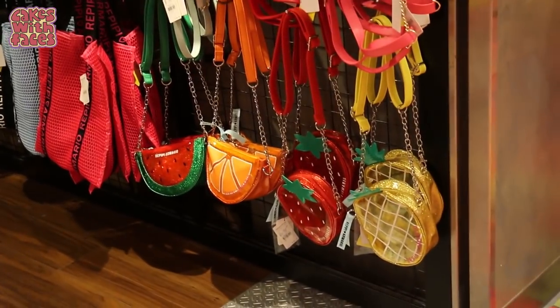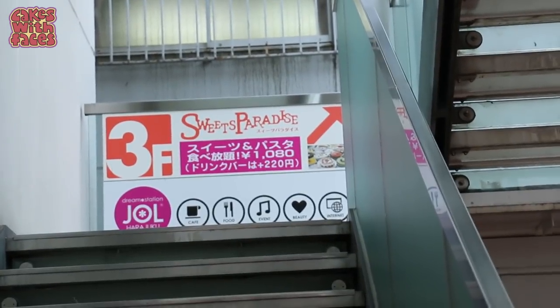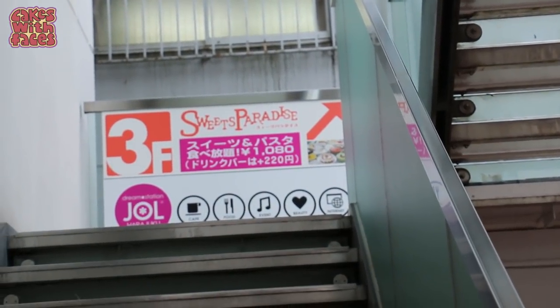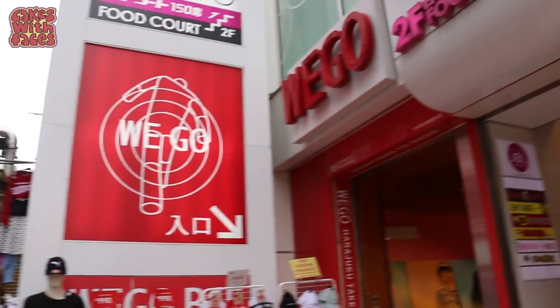Those fruit bags are really cute. Up the stairs is Sweets Paradise — it's a buffet. They do have some food and drinks there, but the main reason to go is all the cakes and cream cakes. Eat as much as you like! And there's a new WeGo — there's another one across the street. I think they're taking over because there's WeGo down here as well.